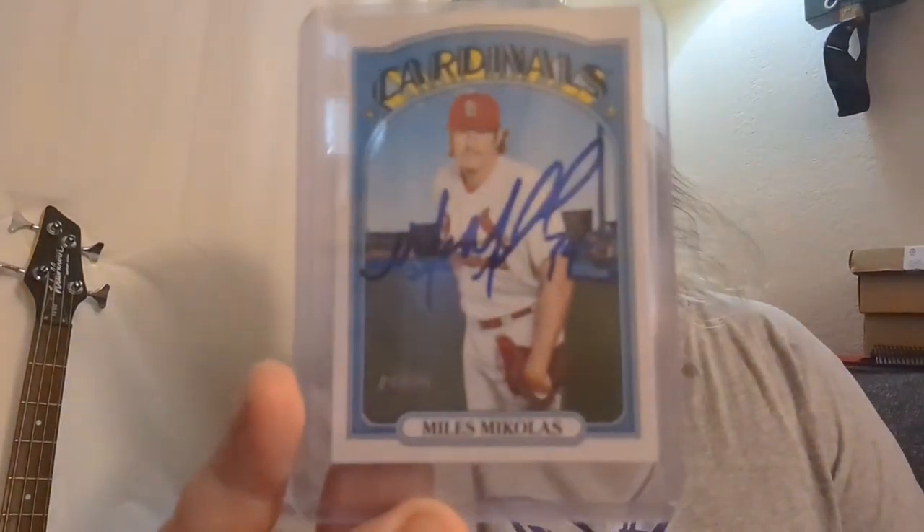Next is an eBay pickup — got it packaged up nicely with another envelope inside. This is the regular Heritage set card of Miles Michaelis right there. So one for the regular set, one for the Miner set — good times all around.